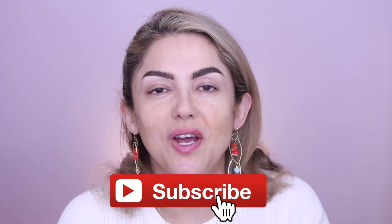Before we get into it, don't forget to subscribe and turn on your post notifications so you get notified every time I upload a new video. I upload weekly regarding makeup tutorials and beauty tips and tricks. So without further ado, let's get into it.